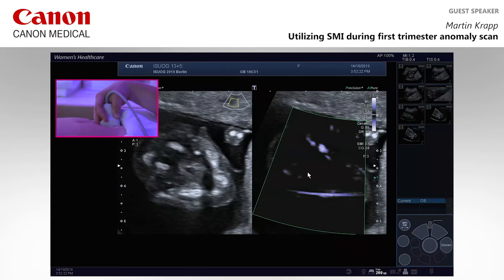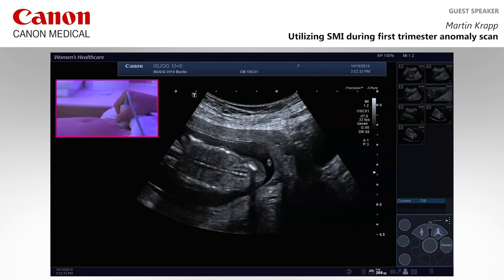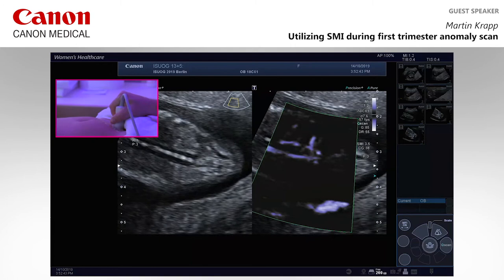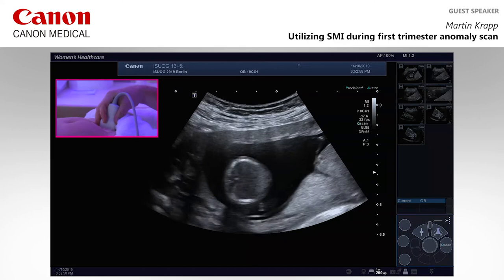Even in a very bad angle, almost transverse to the transducer, you see the posterior cerebral arteries — that works very well. Then jumping to the kidneys — you see two kidneys even in grayscale — but to confirm them, with SMI you see both renal arteries, their bifurcation at the aorta. That's very easy and very fast. I don't even need to use color Doppler for that; I skip color Doppler for these things.